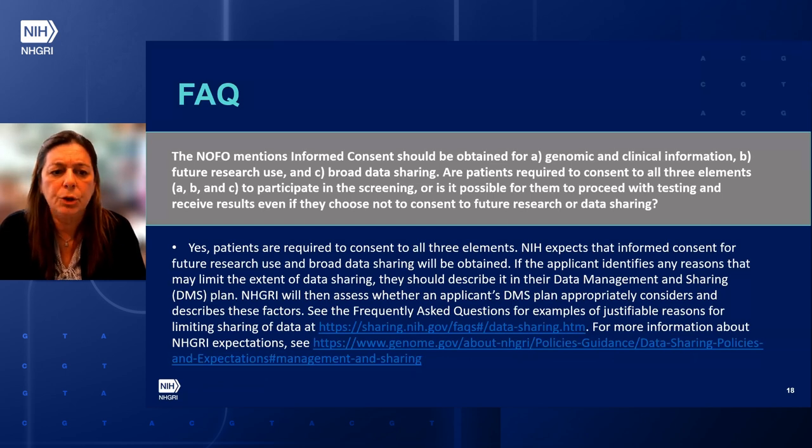The NOFO mentions that informed consent should be obtained for genomic and clinical information, future research use, and broad data sharing. Are patients required to consent for all these elements to participate in screening? Patients are required to consent for all three elements. NIH expects that informed consent for future research use and broad data sharing will be obtained. If applicants identify any reasons that may limit the extent of data sharing, they should describe it in their data management and sharing plan, and NHGRI will assess whether the DMS plan appropriately considers and describes these factors.